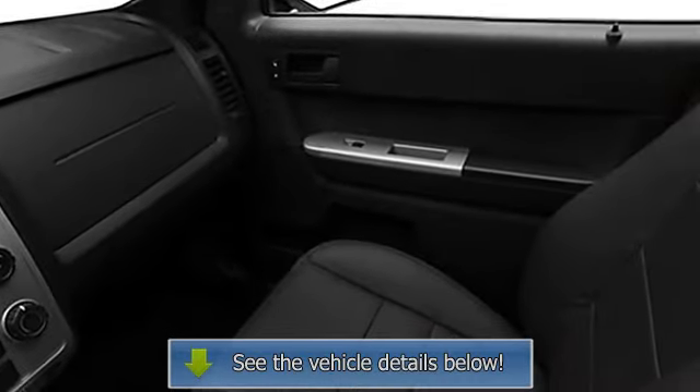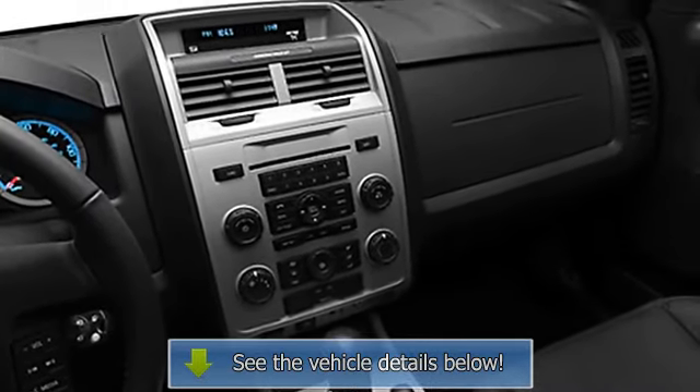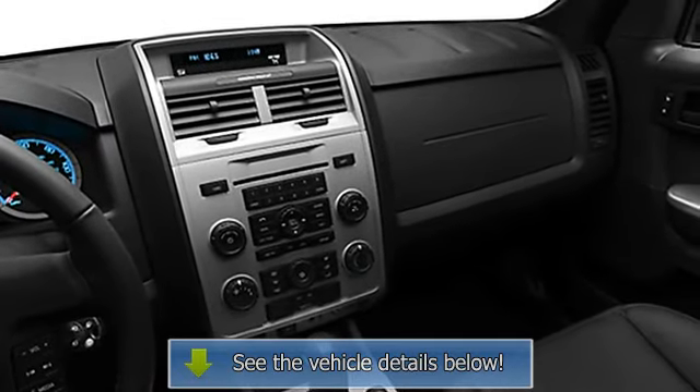3-point seat belts, folding rear seats, door pockets, power driver's seat, electrochromatic rear view mirror, body color bumpers, roof rack, privacy glass.